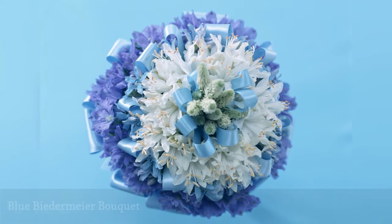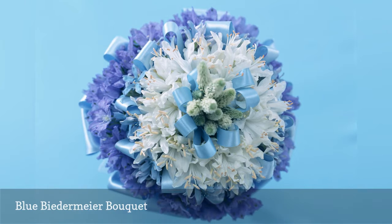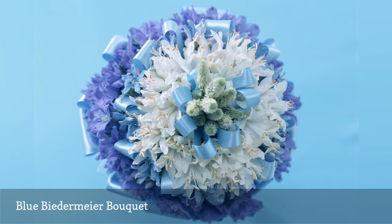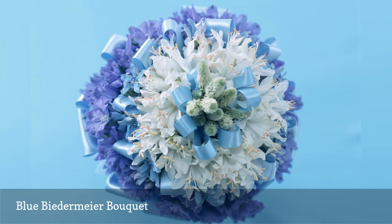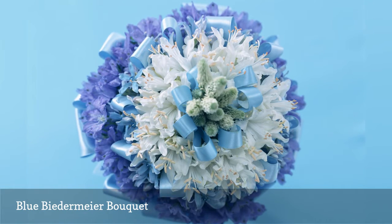The formal Biedermeier bouquet looks stunning rendered in blue. Update the traditional Biedermeier bouquet with an ombre theme by having the florist arrange concentric rings of flowers from dark blue in the center to the palest blue in the outermost floral ring.